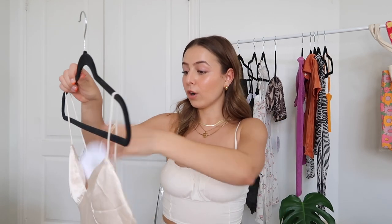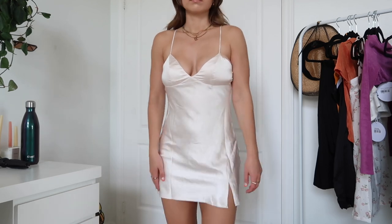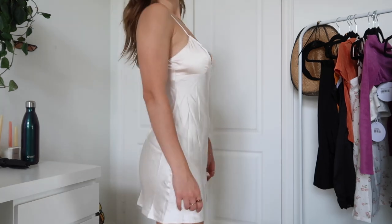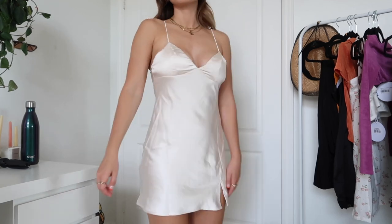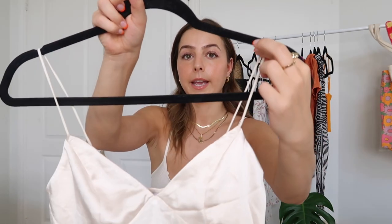Moving on to dresses — I have three to show you. The first one I got in champagne and it's called the Stargazing Mini Dress. I have been on the hunt for the perfect mini slip dress and I've tried a ton of brands, but they just don't work. This one has a section for your boobs to sit in, which is key for fuller-chested girls. I think it would also be really flattering for a small chest because it will push them up. The color is to die for, I love the little spaghetti straps, it's so soft, and it has the most adorable little slit on the side. I can see this with white strappy heels, white sneakers, or even the cowboy boots.